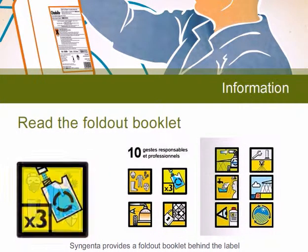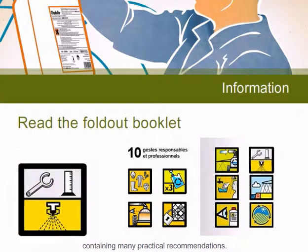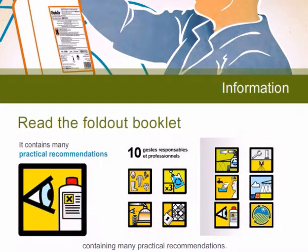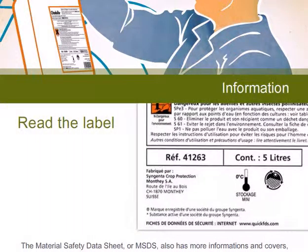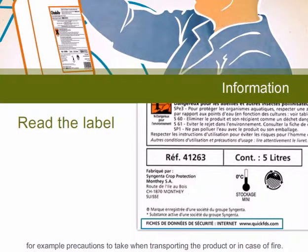Some manufacturers provide a fold-out booklet behind the label containing many practical recommendations. The material safety data sheet, or MSDS, also has more information and includes, for example, the precautions to take when transporting the product or in case of fire.